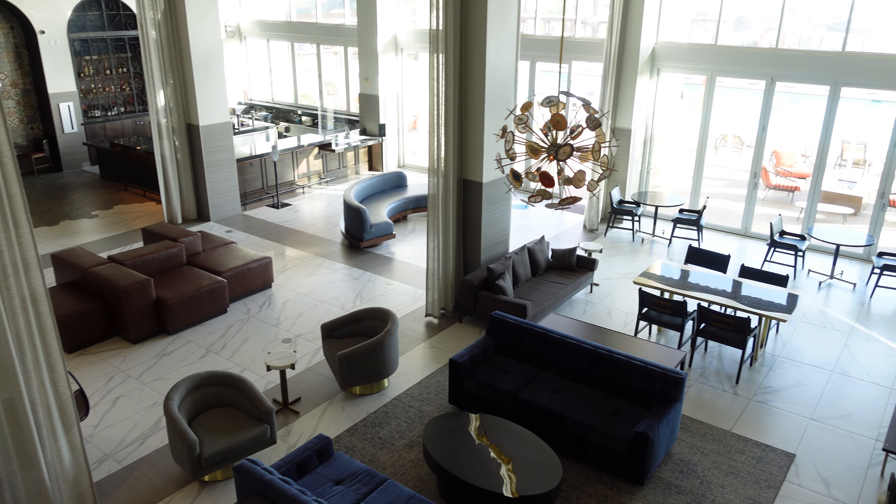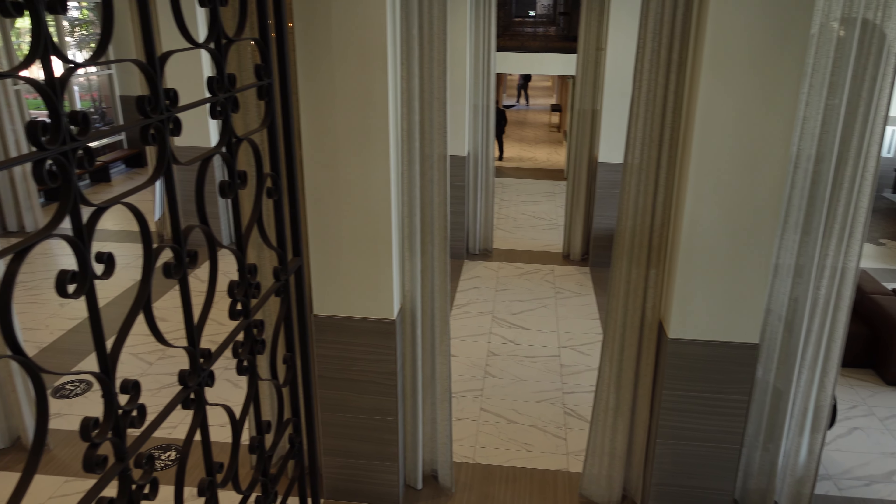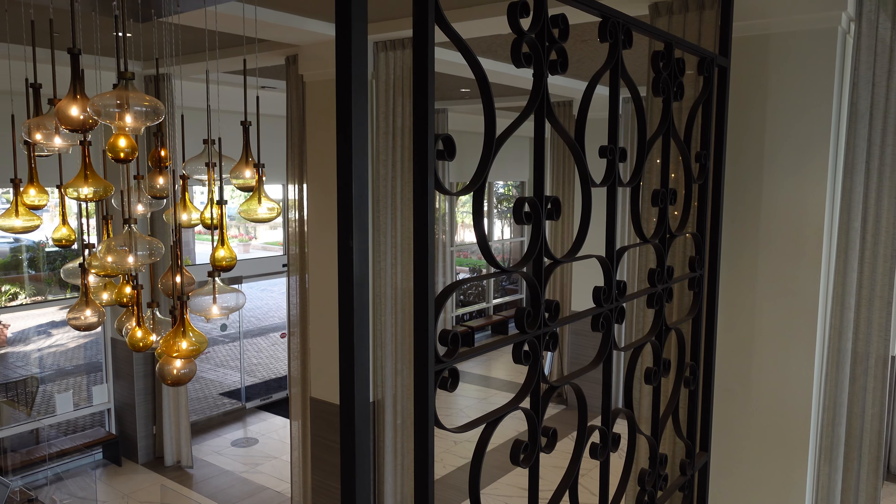So there you have it. I hope I have inspired you to visit Grand Pacific Palisades Resort in Carlsbad, California. Until next time, bye for now.